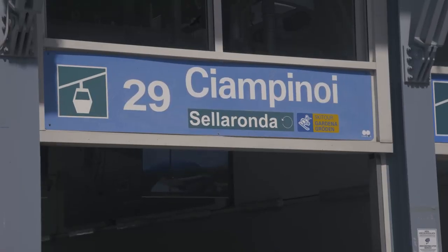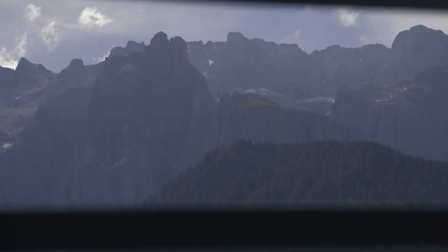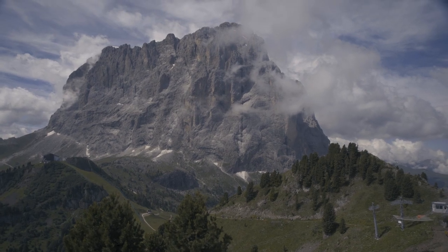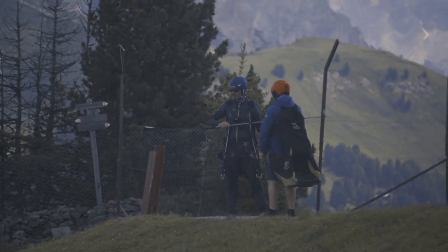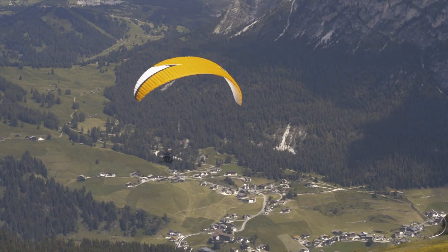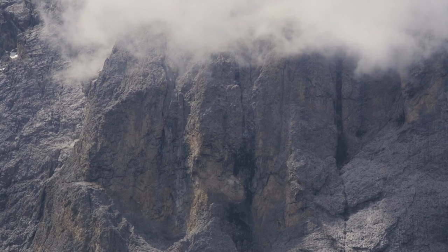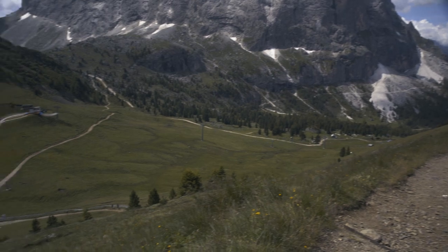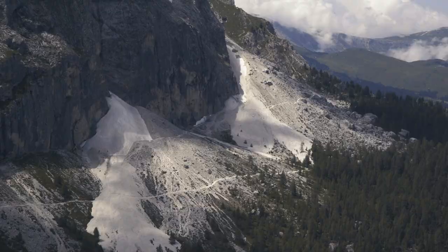On day three we strolled through the village of Wolkenstein and went up the mountain using the cable car. Here you end up right underneath the Langkofel mountain and on the opposite side you again have a great view over the Val Gardena. Since it was daytime and the light wasn't that nice either, we simply hiked around the area in search of interesting photo spots but ultimately ended up just enjoying the hiking trails.